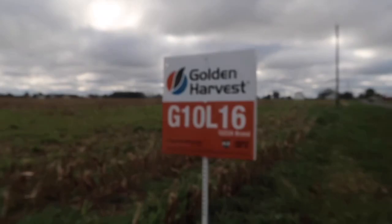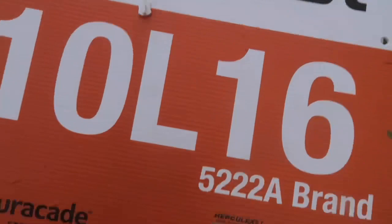Apologies for the wind, but here's a specialized sign — 10L16. This hybrid has won Ohio State's trials. This farm particularly, just out of the range of Bell Center, went 205 to 210 bushels, very dry at 16% moisture. Planted mid-April — 10L16.